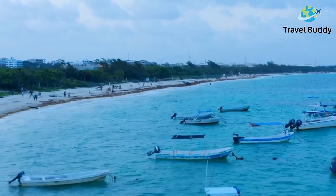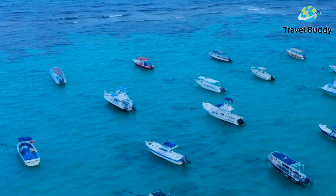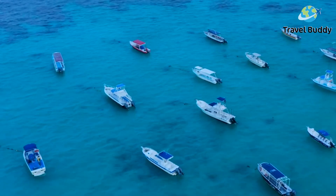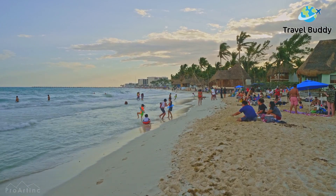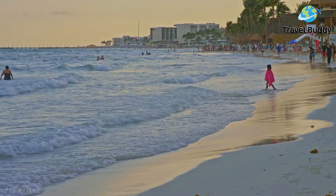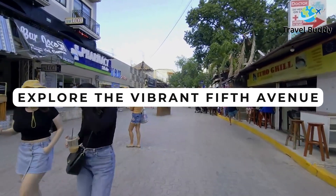While Playa del Carmen's beaches are a hotspot, the obscure nature of this beach town makes it significantly less crowded than neighboring beaches, meaning the atmosphere stays serene and relaxing. You could spend days on these beaches and never tire of the warm weather and beautiful turquoise water.